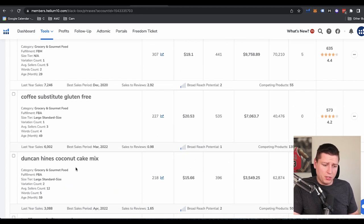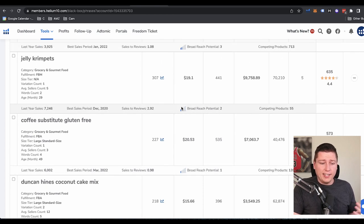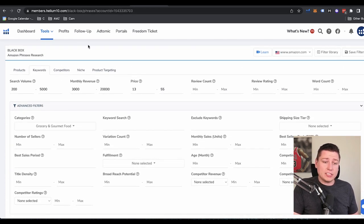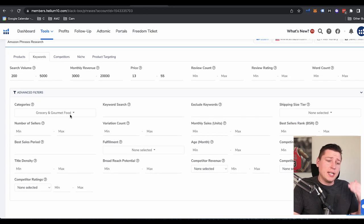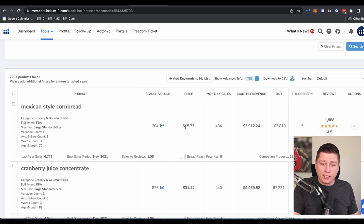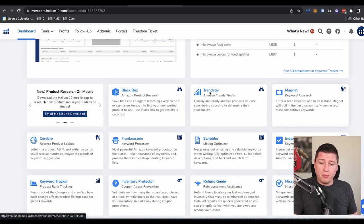We can start seeing some keywords here that fit our criteria in the gourmet thing. So 'cake topper wedding' would be a good one to look into, 'marshmallow leaf.' And we can keep going down — 'coffee substitution, gluten-free.' Essentially this is what I do next if the bestsellers list wasn't generating me ideas — this is where I go. They just siphon all the keywords on Amazon and tell us exactly what the price field is, the monthly sales, and the monthly revenue, as well as the search volume per month.